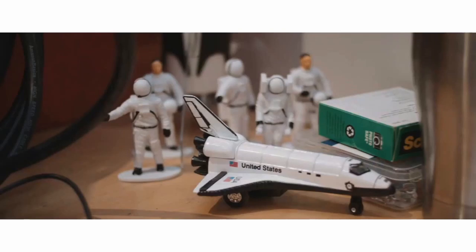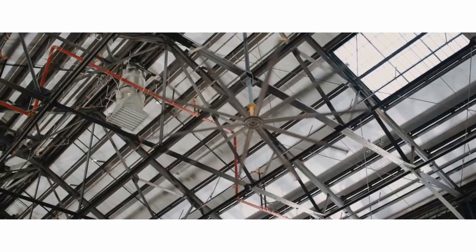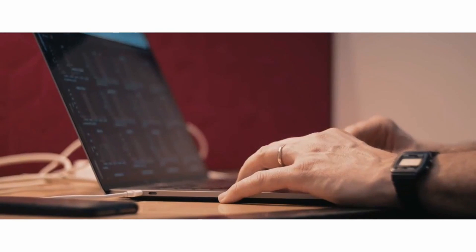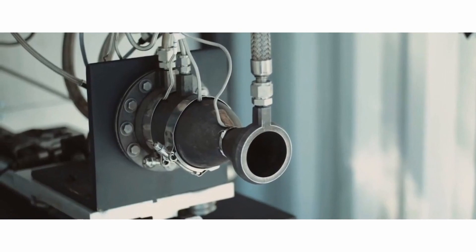Traditionally, manufacturing this type of part requires millions of dollars of investment in custom machines to braze them together and basically fabricate them. Now with 3D printing, you can print the chamber, the nozzle, and the throat as a single part. It's never been that easy, thanks to this advancement.